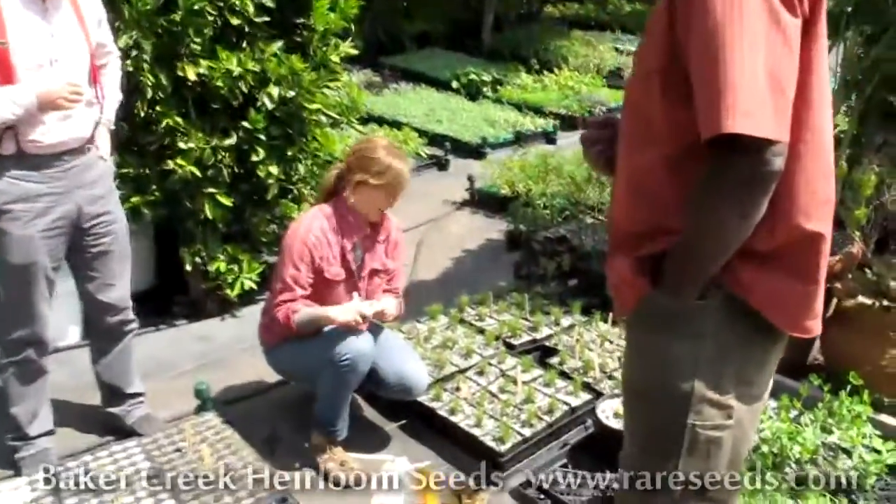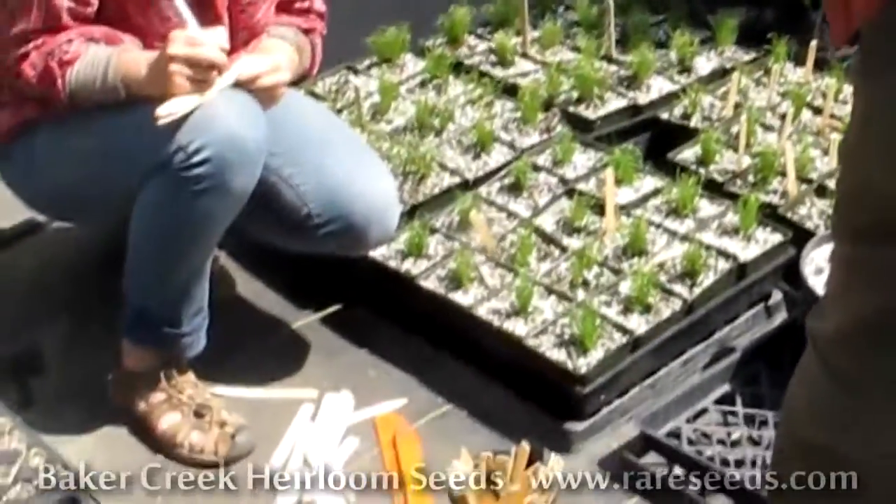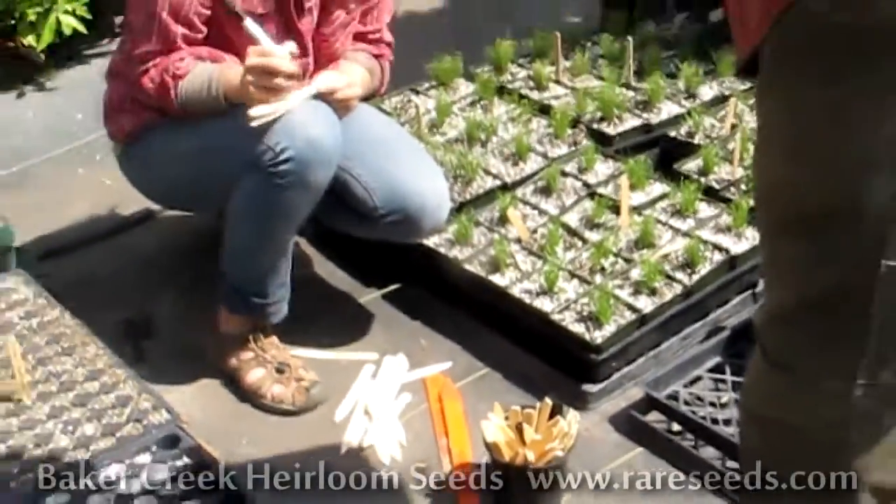We like to specialize in home gardening. I think that's one of my favorite things to do because they're all different, so you never really get bored with what you're doing. This is something we do the day before every market because we do three farmers markets. And we kind of like this hand labeling — it gives it a nice personal touch.